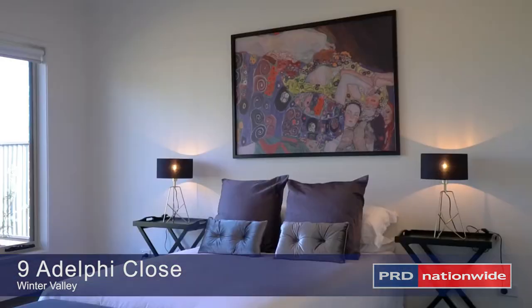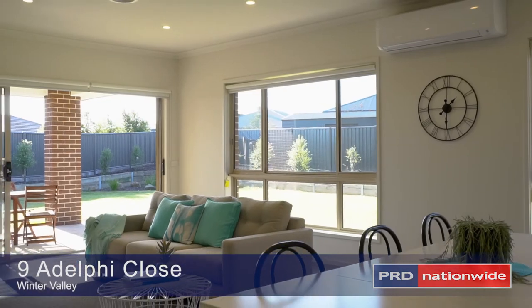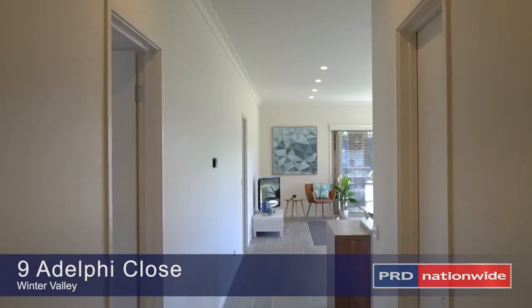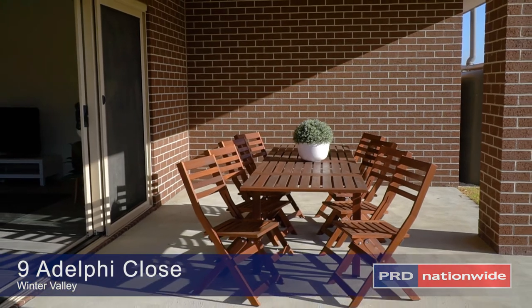This home has four great sized bedrooms, the master with ensuite and walk-in robe. From the garage you walk through the butler's pantry and into this lovely contemporary kitchen. There are two living areas, this one facing north and stepping out onto a large alfresco area.